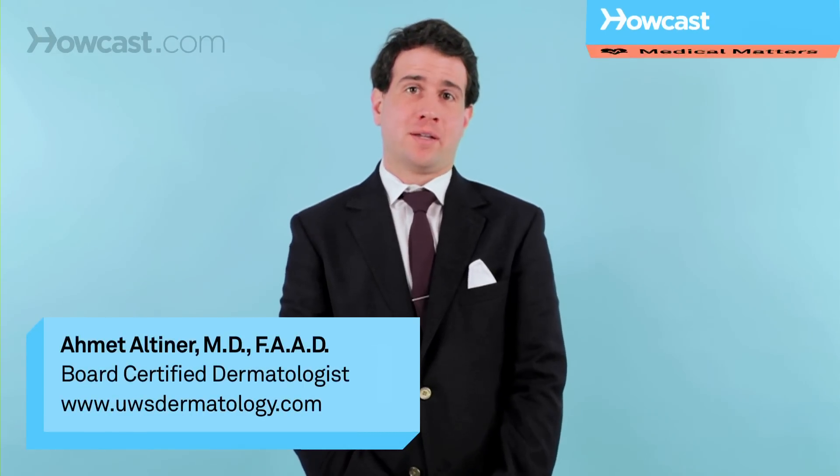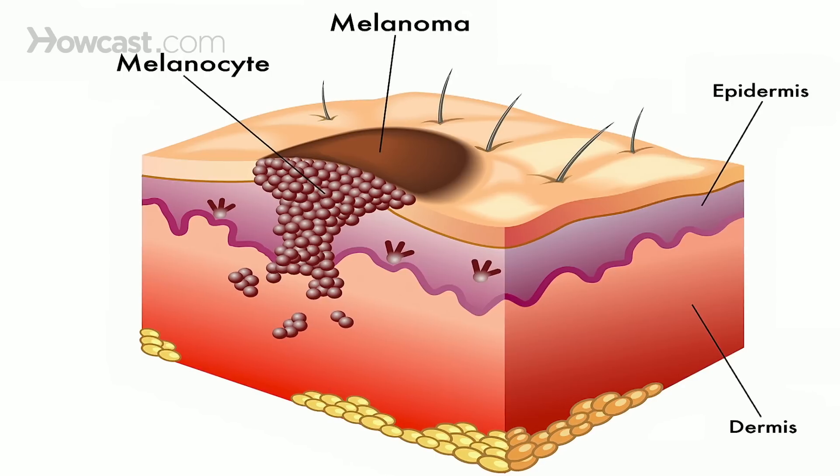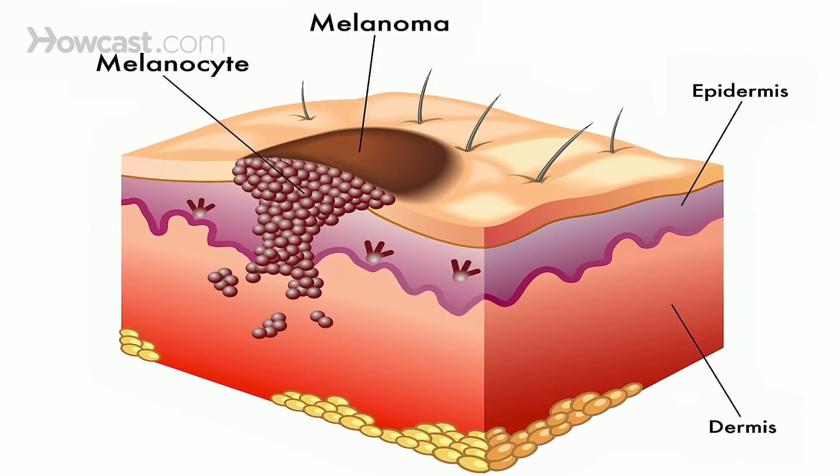Trying to spot a skin cancer in your body can be difficult because it depends on the type of cell that formed the skin cancer in the first place. If it were a melanocyte, which is the pigment-making cell, you should be looking for dark spots, multiple spots, and spots that seem to be growing in one direction.